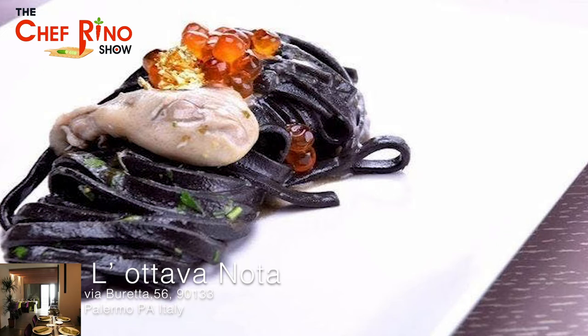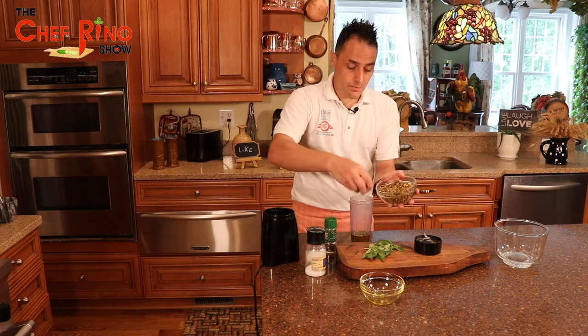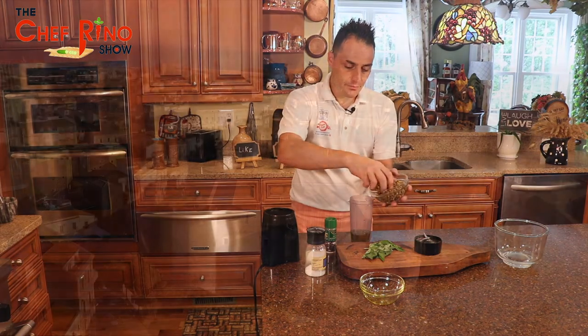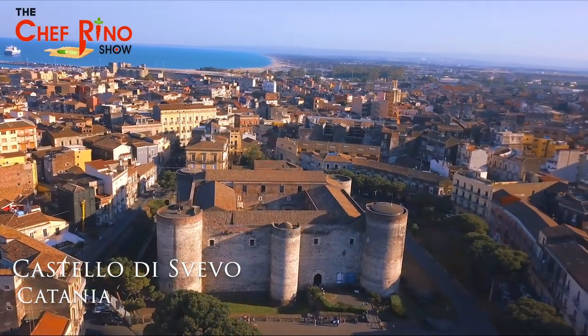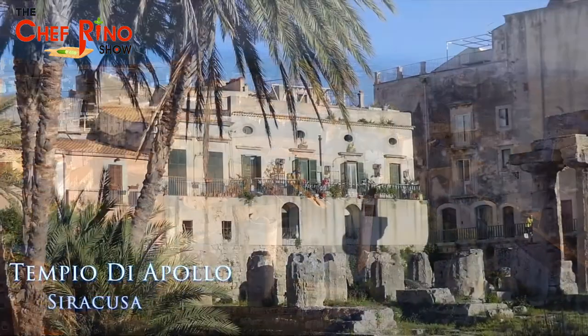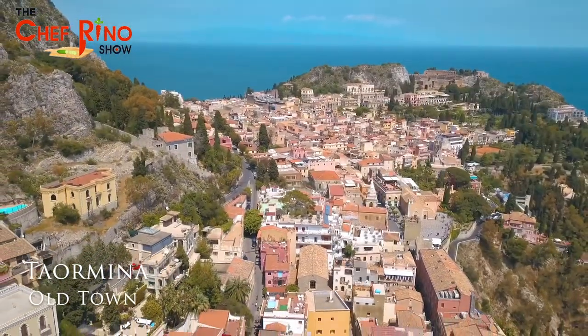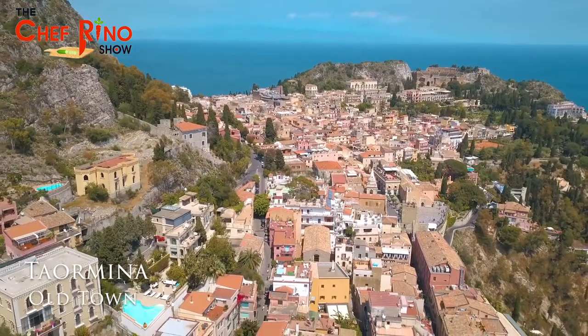Put olive oil, then put the pistachio. Castello di Svevo in Catania is also worth visiting, or you can travel to Tempio di Apollo in Siracusa. If you have time, you can go to Termina and shop in the whole town — it's fantastic, guys.